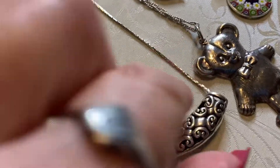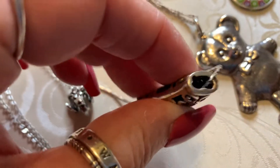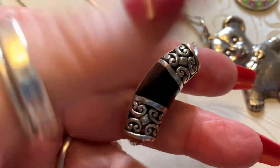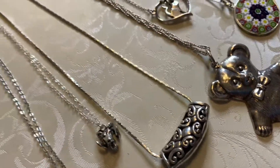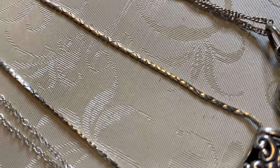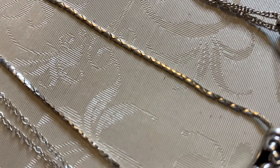Next we have this gorgeous piece — it is a scroll work enhancer or slider. And then we have some black enamel on the back. I've actually seen this piece somewhere before. This has a beautiful necklace — it's almost a herringbone but it's not. It's thick and it's nice. I call that a Singapore, but I know that's not the correct terminology.